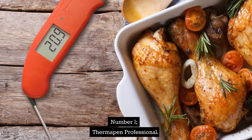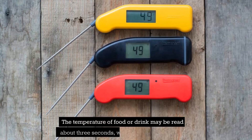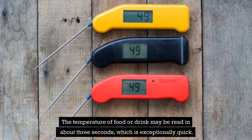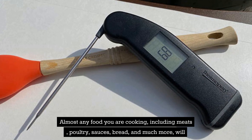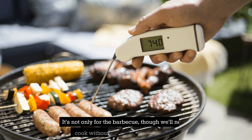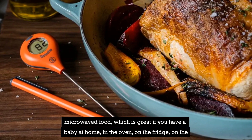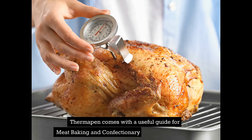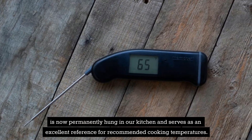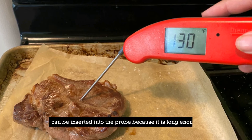Number 1: ThermoWorks ThermoPen Professional. Amazingly simple to use — the probe turns on when you open it and turns off when you close it. The temperature of food or drink may be read in about 3 seconds, which is exceptionally quick. Almost any food you are cooking, including meats, poultry, sauces, bread, and much more, will have the internal temperature detected by this device. It's not only for the barbecue, though we'll never cook without it again. You can use it on microwave food — great if you have a baby at home — in the oven, on the fridge, on the stove, or anywhere you need to know if anything is cooked. ThermoPen comes with a useful guide for meat, baking, and confectionery temperatures, which serves as an excellent reference for recommended cooking temperatures. The probe is long enough that almost anything, including your favorite Victoria sponge, can be tested with it.